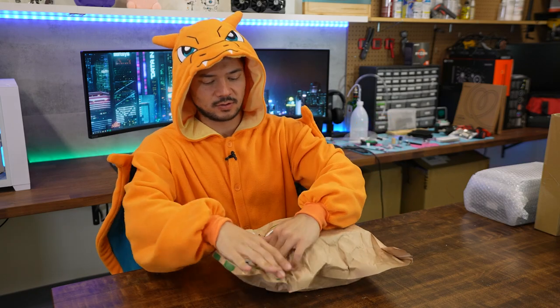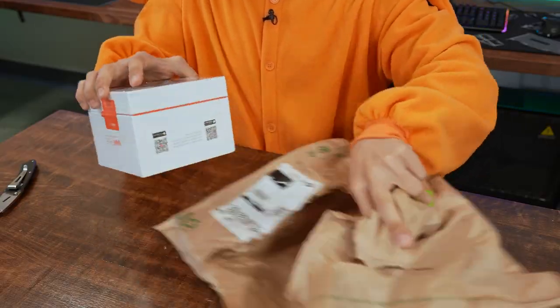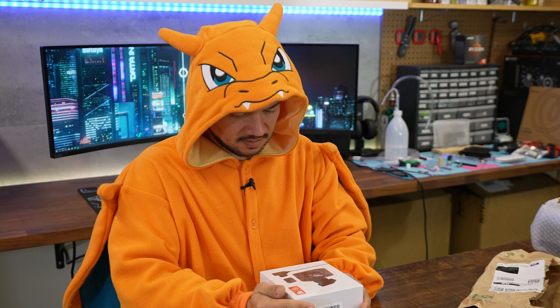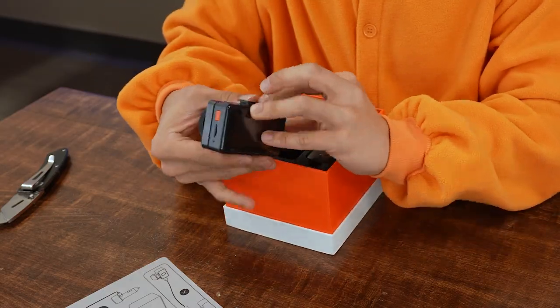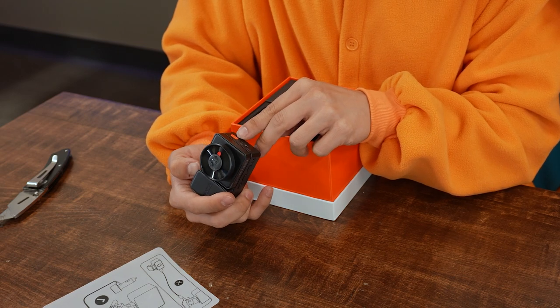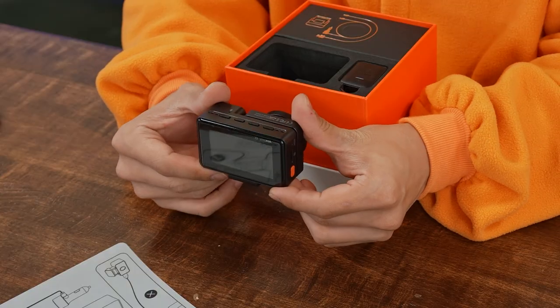Next up, in no particular order, this one already came kind of ripped. It's a Vantrue Element 2. Is this a dash cam? Automobile security and dash cam. It's cute — USB-C, good. Micro SD card slot, reset button, power button, a pretty decent sized screen with a nice LCD. Some physical buttons on the bottom for navigation.